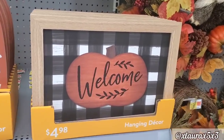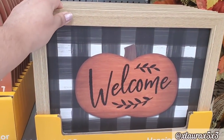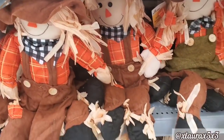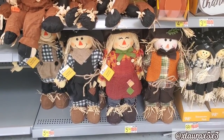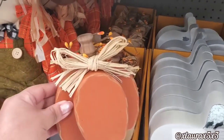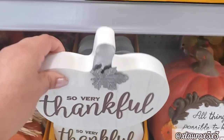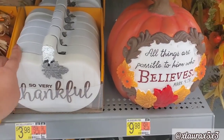They also have this one that says welcome with the pumpkin — this is flat, it just looks like it's 3D. Faith Family Fall, $3.84. They have some scarecrows — these are $8.24; the ones down there are priced $5.44. They also have these small pumpkins right here — these are $4.44. So very thankful — this one was very chunky, $3.98 with the galvanized leaf. This one's $9.98.